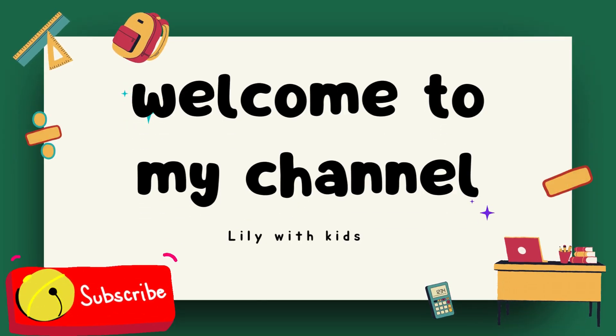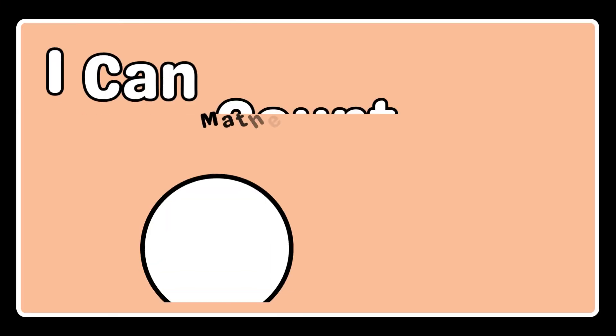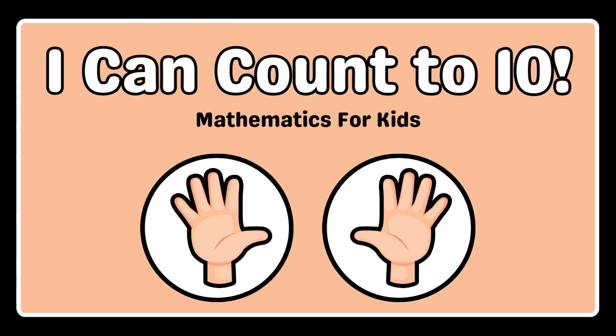Welcome to my channel, Lily with Kids. I can count to 10 — mathematics for kids.